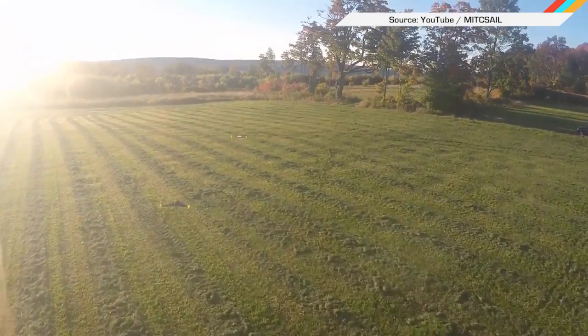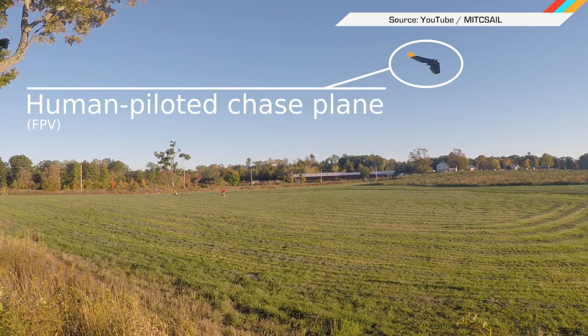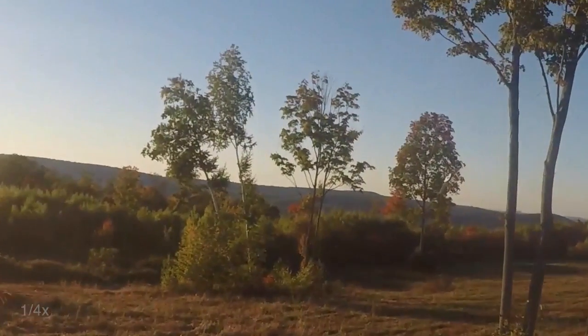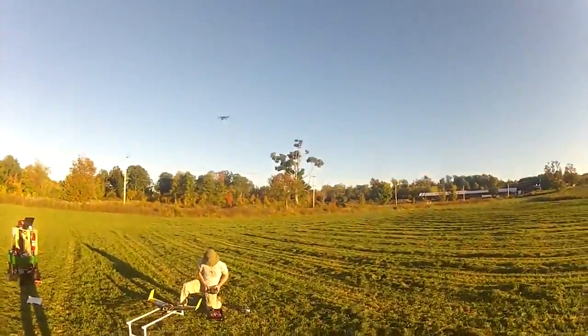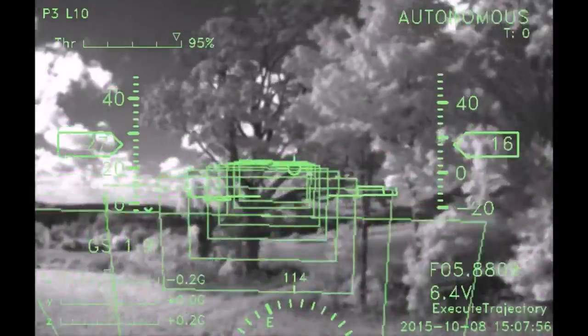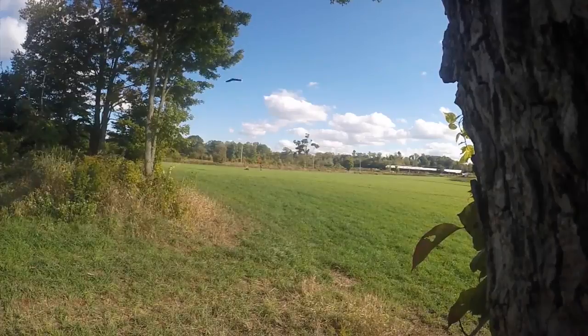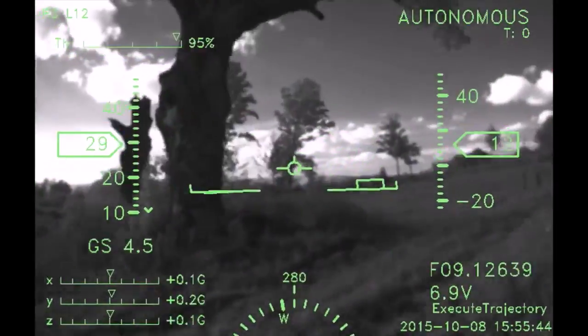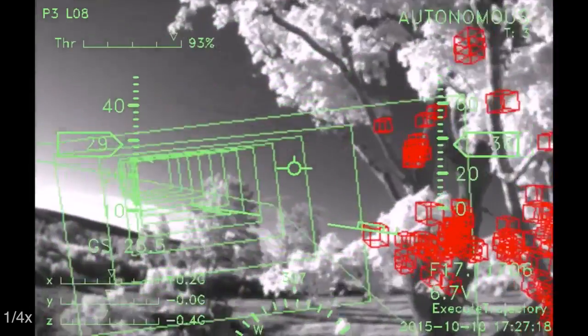Autonomous drones are all well and good, at least until they crash themselves into something big. But this new UAV from MIT's Computer Science and Artificial Intelligence Lab can fly through forests at up to 30 miles per hour without touching a thing. It's all thanks to CSAIL's new obstacle avoidance algorithm. Unlike existing methods that scan for obstacles at multiple distances, this one only looks for trouble at a range of 10 meters, letting the drone react in just 8.3 milliseconds and blow through the woods at breakneck speeds.